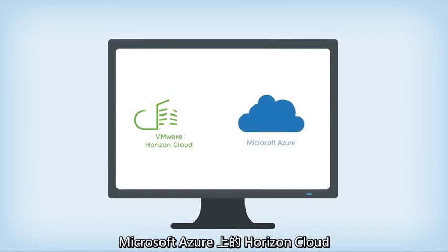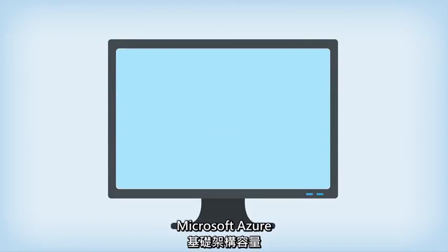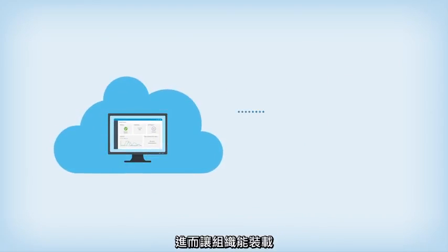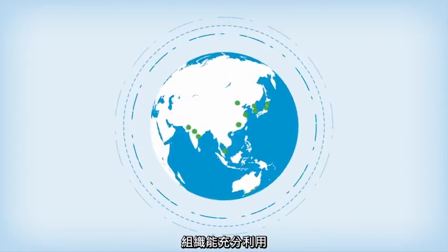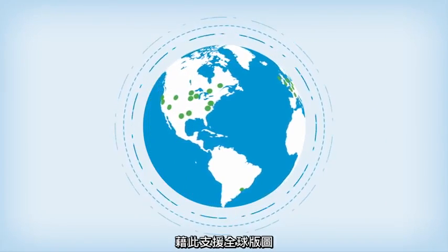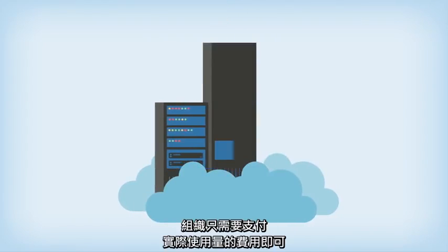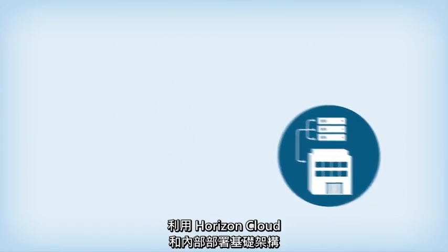Horizon Cloud on Microsoft Azure simplifies the delivery of desktops and apps by giving customers the ability to pair their existing Microsoft Azure infrastructure capacity to the incredibly intuitive Horizon Cloud control plane, allowing organizations to host their virtual apps and VMs from a single provider. Organizations can take advantage of Microsoft Azure global data center regions to support a global footprint while leveraging all the benefits of the Horizon Cloud service. And with flexible consumption-based pricing down to the minute, organizations only need to pay for what they use.